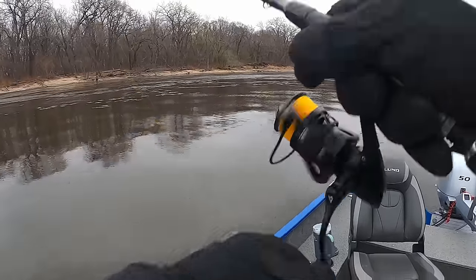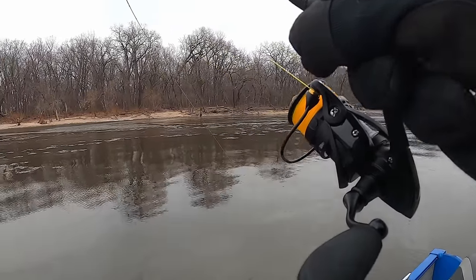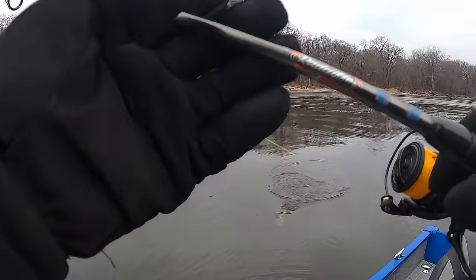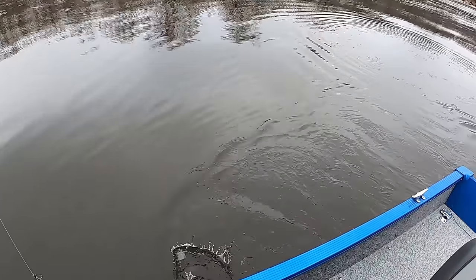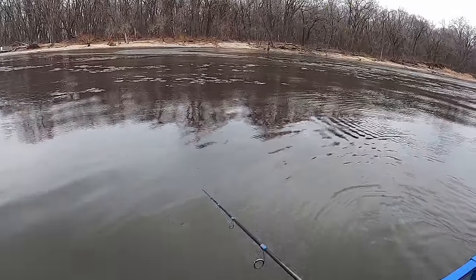Fish of the day, by the dam here. It's obviously cold out, we got ice in the river. There's a nice walleye — and he's off. Just barely hooked him.